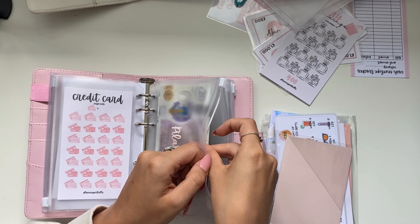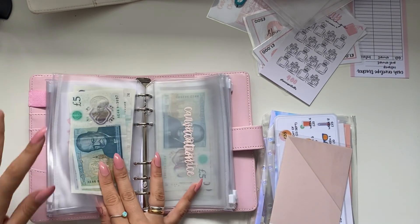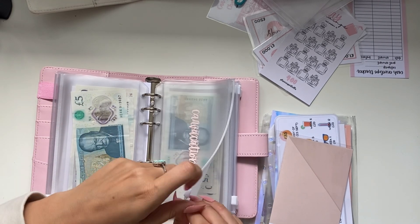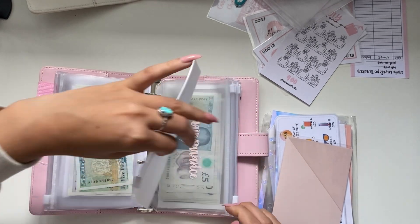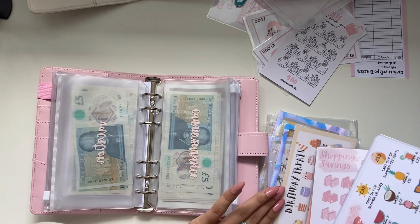I just thought this would be like a nice video to watch if maybe you're switching out your binders as well - just a bit chatty. Vacation doesn't actually have anything to put in. Car insurance is next.